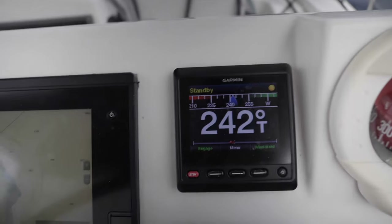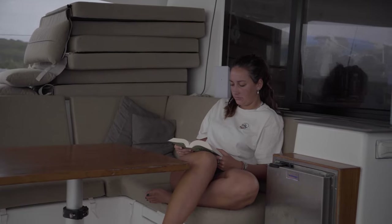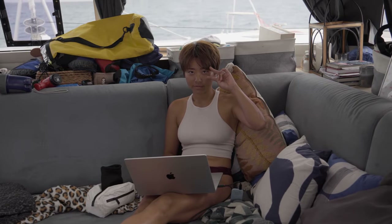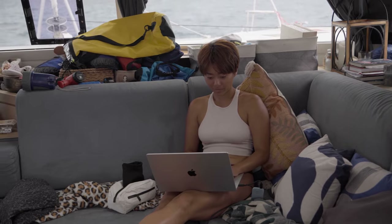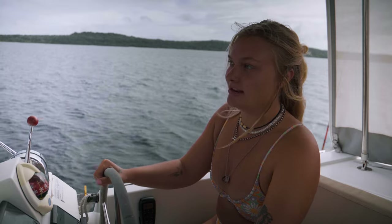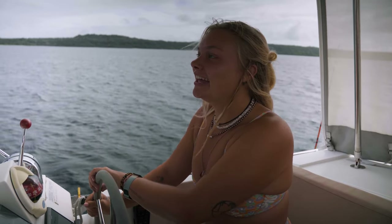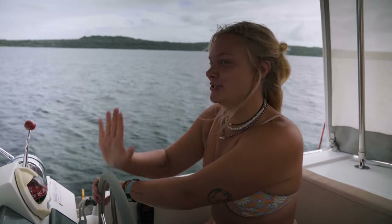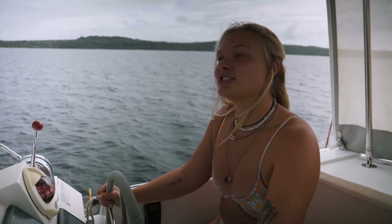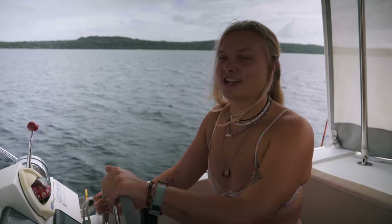Once the sails are set, the rest of the crew can head off for free time while the person on shift stays at the helm. In between shifts you can usually find us reading, working, exercising, cooking, or napping. Today is a specifically special day because I'm finally taking a shower — I'm going to wash my hair and let the shampoo wash the rest of my body. We have to conserve our water usage on this boat, which is very challenging at times.